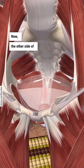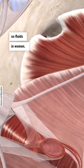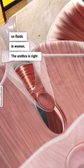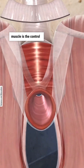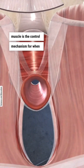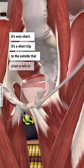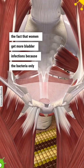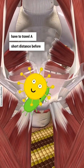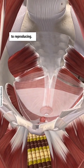The other side of waste disposal is going to be urination — so fluids. In women, the urethra is right here, and so this muscle is the control mechanism for when you need to pee. And it is very short. It's a short trip to the outside, which plays a role in the fact that women get more bladder infections, because the bacteria only have to travel a very short distance before they find an environment that's pretty hospitable to reproducing.